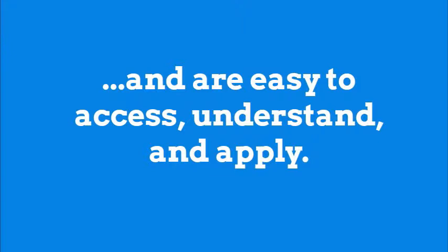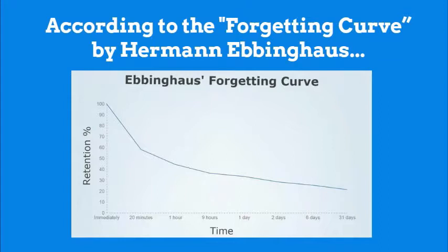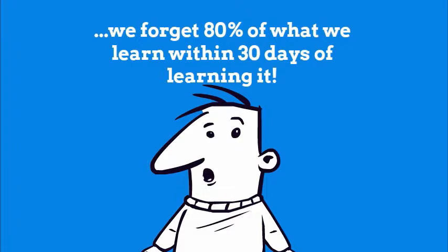There are many reasons why micro-learning can be beneficial. According to the Forgetting Curve by Herman Ebbinghaus, we forget 80% of what we learn within 30 days of learning it. Some of the benefits for individuals and businesses in learning in this manner include the following.